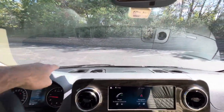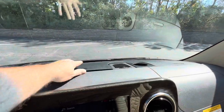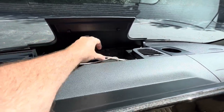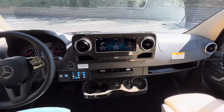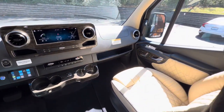You've got seat controls on the door that I'll show you when we get outside. You also have three storage compartments up front — one might be a cordless charging pad, I'm not sure, but there is storage there. Beautiful wood grain on the dash and on the door.